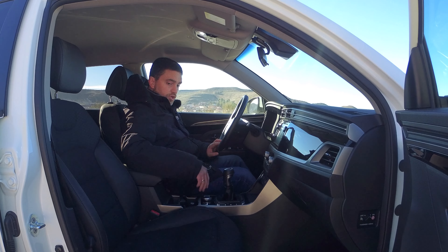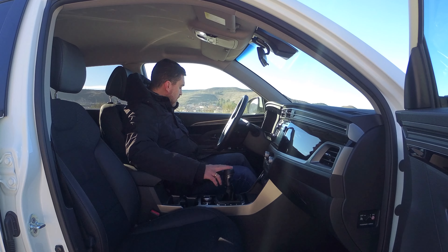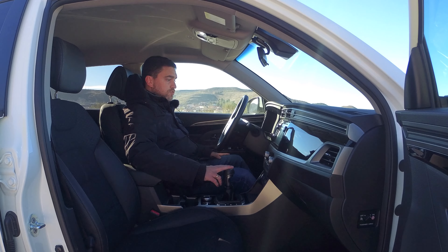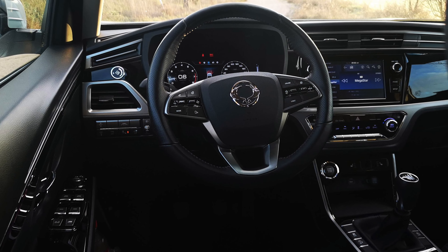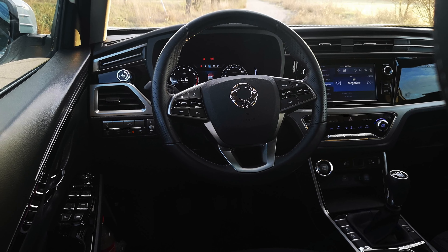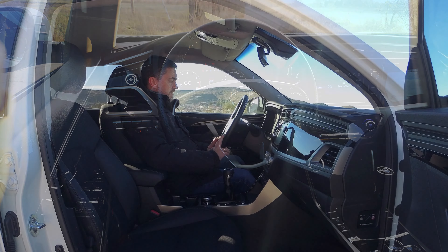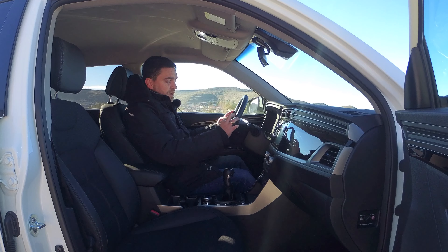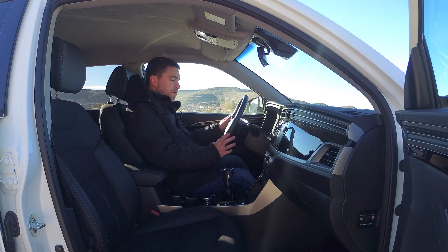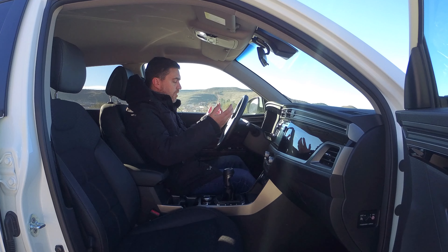Hay dos portabebidas y una bandeja para objetos más pequeños. En las puertas llevamos generosas portabotellas y una bandeja para objetos pequeños. El volante tiene buen tamaño y buen tacto, aunque no es de mis favoritos en cuanto a diseño. La botonería está bien resuelta y tiene buen uso, aunque tiene unas palanquillas con las que al girar puedes cambiar la emisora o subir el volumen sin quererlo.